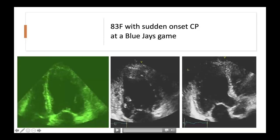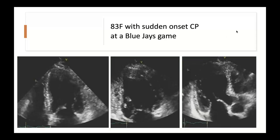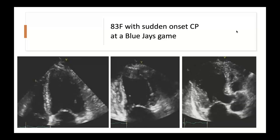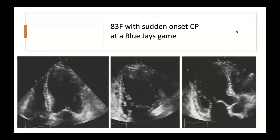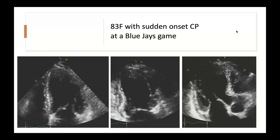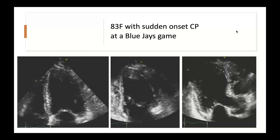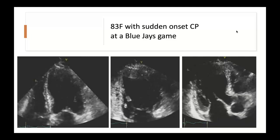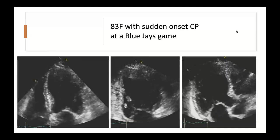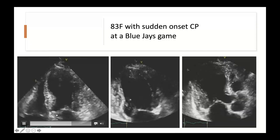Looking at echocardiograms: in the apical four-chamber, two-chamber, and three-chamber views, the base of the heart contracts well with good myocardial thickening. Moving toward the apex, there is hypokinesis or akinesis at the very tip. At end systole, the ventricle has that characteristic ballooning or Takotsubo-like shape. This case is an 83-year-old from St. Mike's who came in with sudden onset chest pain at a Blue Jays game.